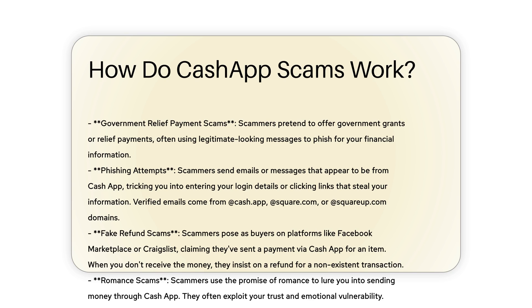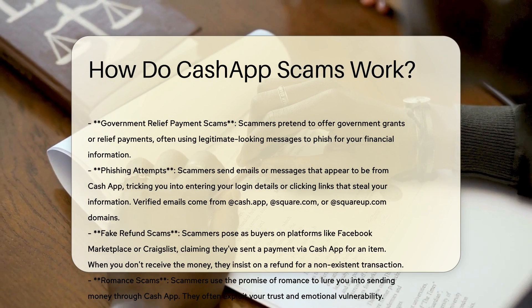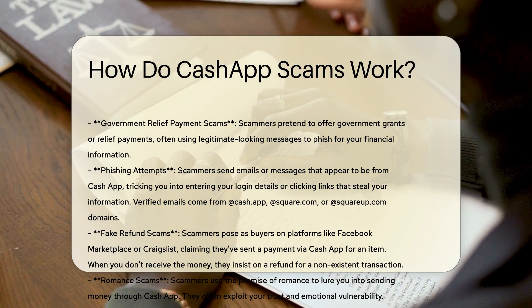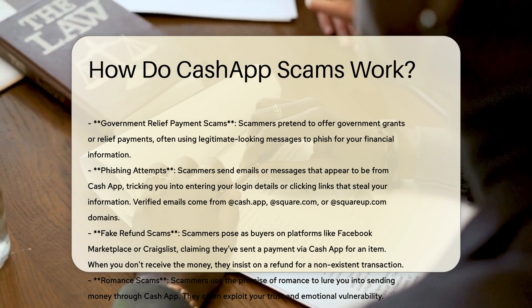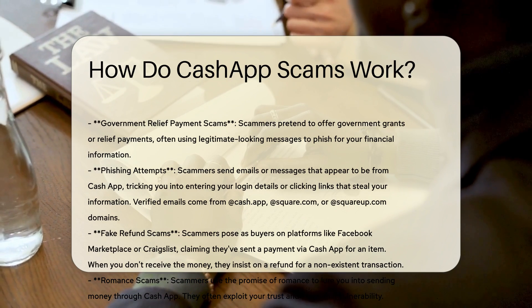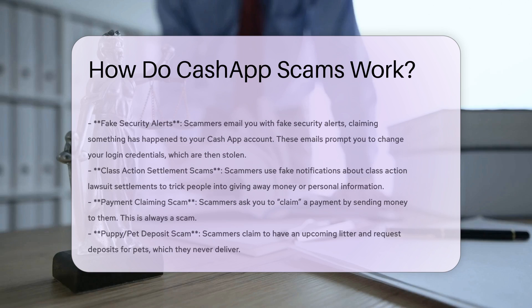Phishing Attempts. Scammers send emails or messages that appear to be from Cash App, tricking you into entering your login details or clicking links that steal your information. Verified emails from Cash App come from @cash.app, @square.com, or @squareup.com domains.